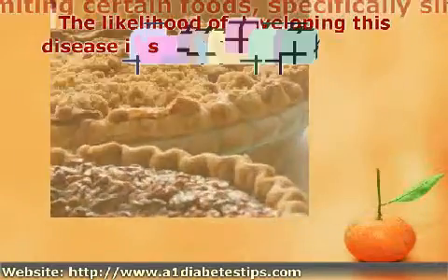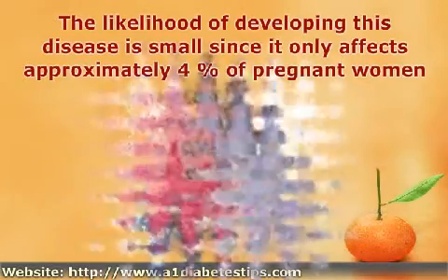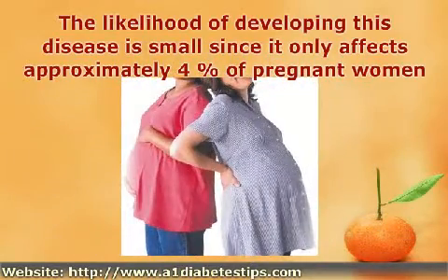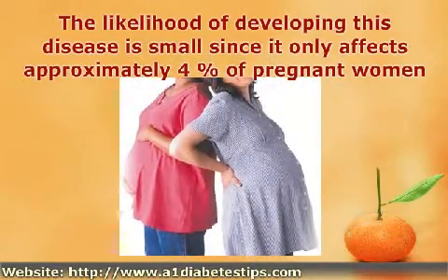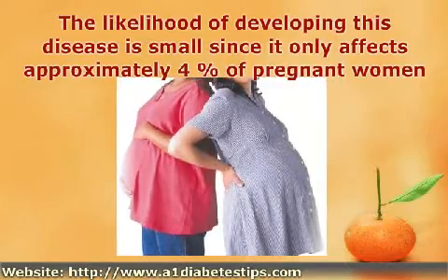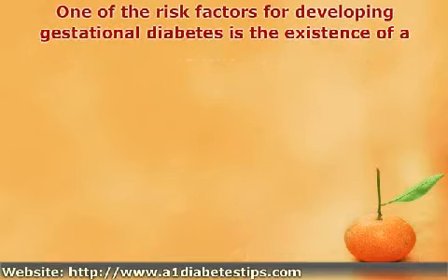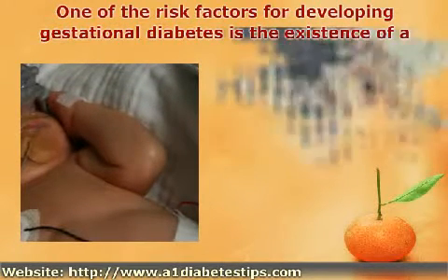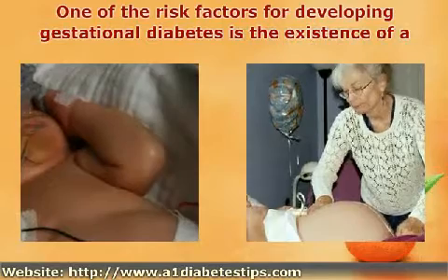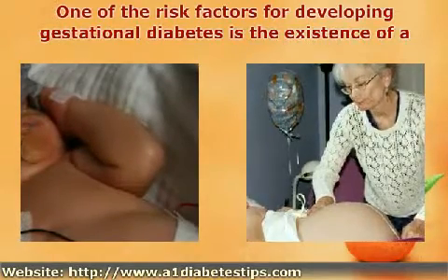The likelihood of developing this disease is small since it only affects approximately 4% of pregnant women. Moreover, certain risk factors can be used to predict the chances of a pregnant woman developing this disease. One risk factor is the existence of a first-order relative who has type 2 diabetes. Having a large baby who was 9 pounds or more during a previous pregnancy is also a risk factor.